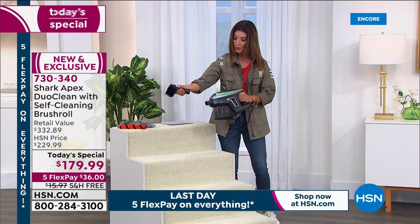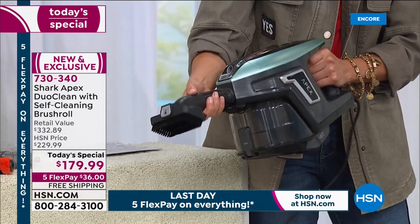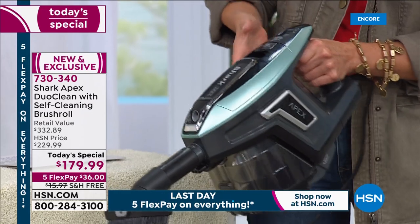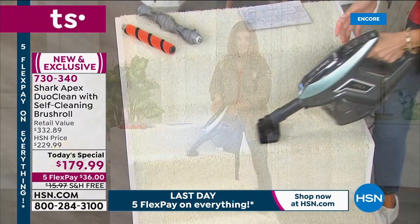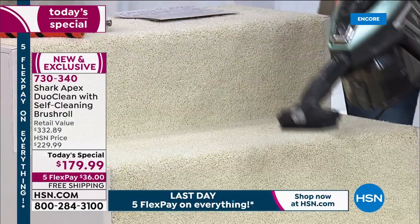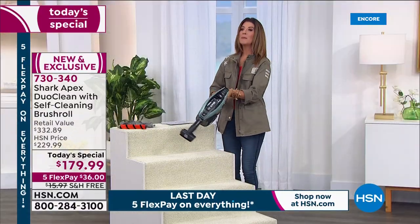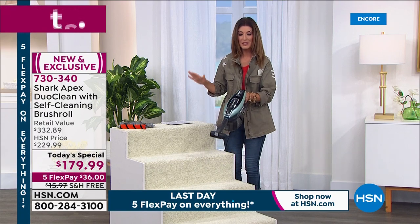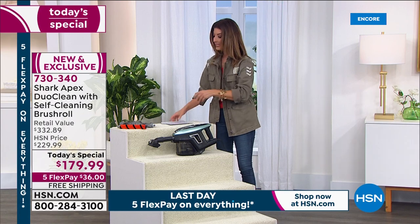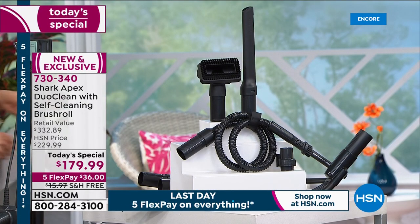This is the handheld option. Once you take it to the stairs, couch, curtains, or for dusting, you can pop on any of the attachments — all included. These are attachments you won't always find with other Shark vacuums at retail. Head it over to the stairs — you're not dragging a heavy vacuum up every stair. It has a 30-foot cord so you won't run out of cord. So lightweight, you can hold it up to reach ceiling fans and all those nooks and crannies.